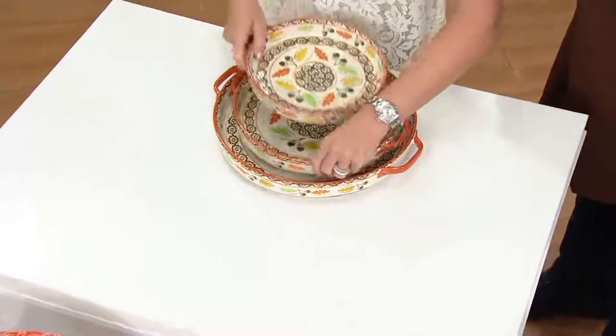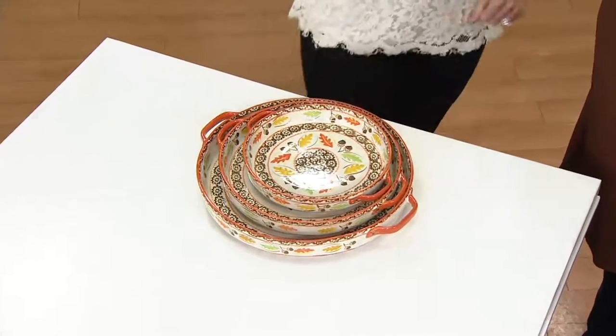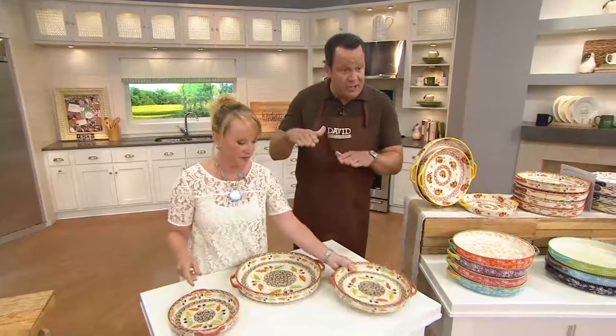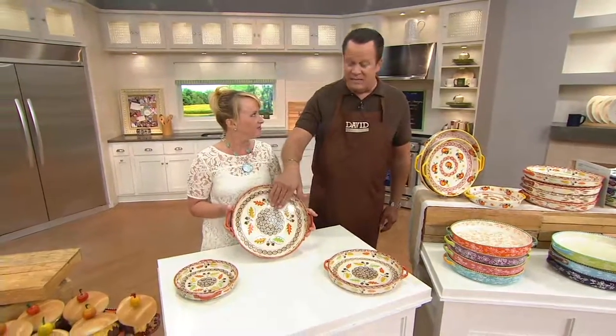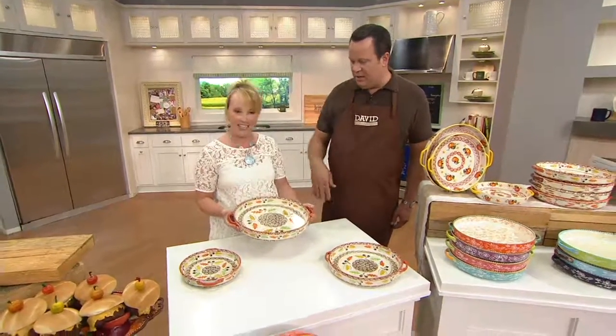So much versatility and so many great things. The best part, when you need to store it, all you need to do is find a place for that large piece on the bottom. I love that they nest. So many of my Temptations pieces I stack in my pantry to get to them more easily. This is going to allow me so much versatility. Just having some folks over for dinner last night doing appetizers — it becomes a serving tray, so easy.